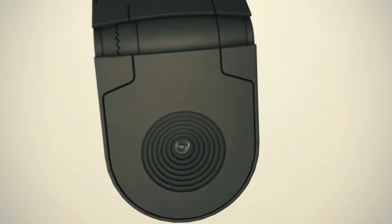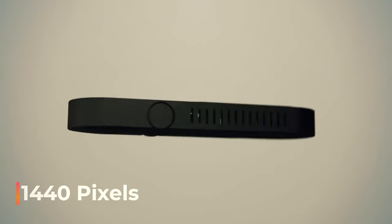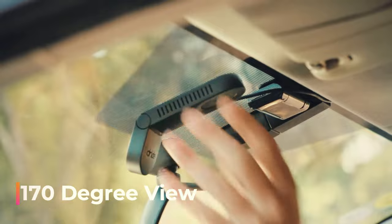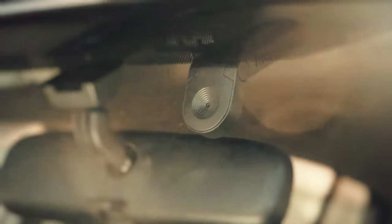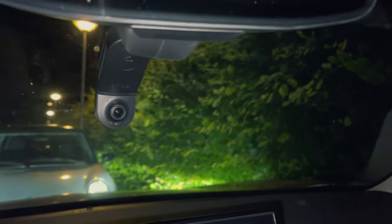The dual camera doesn't skimp on quality, capturing crisp visuals at 1440 pixels and 30 fps, all within a comprehensive 170-degree view. With limitless cloud storage, transferring videos to your phone or computer is a no-brainer. It's priced at an affordable $69.